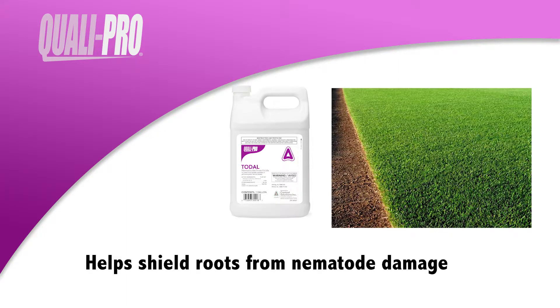Toadol helps shield roots from nematode damage and drought, which results in more durable, stress-tolerant turf that can recuperate more quickly from stresses like disease and aerification.